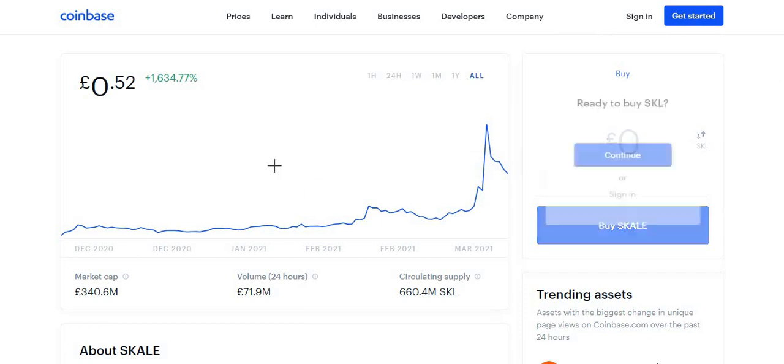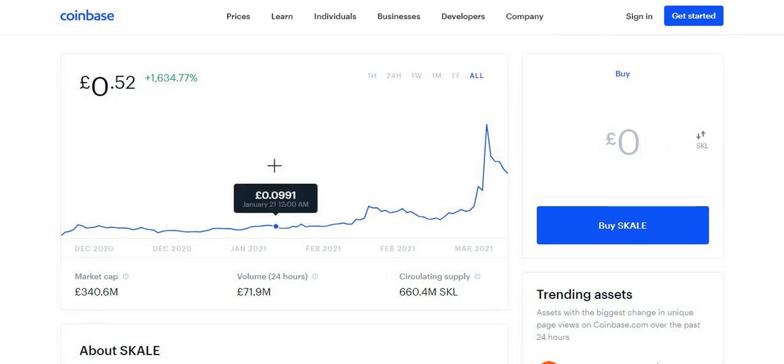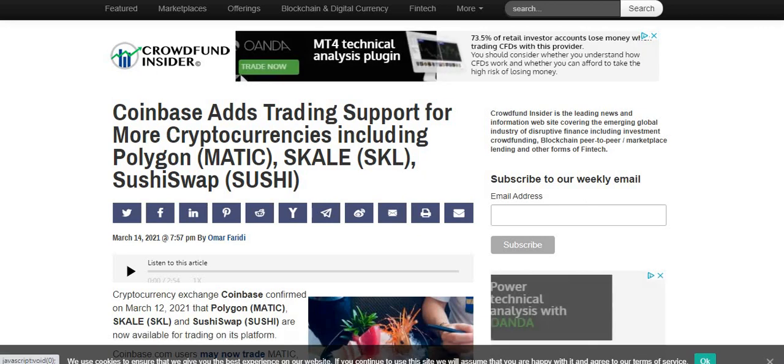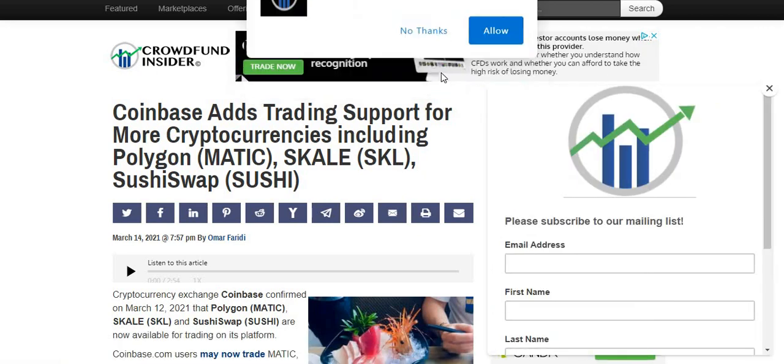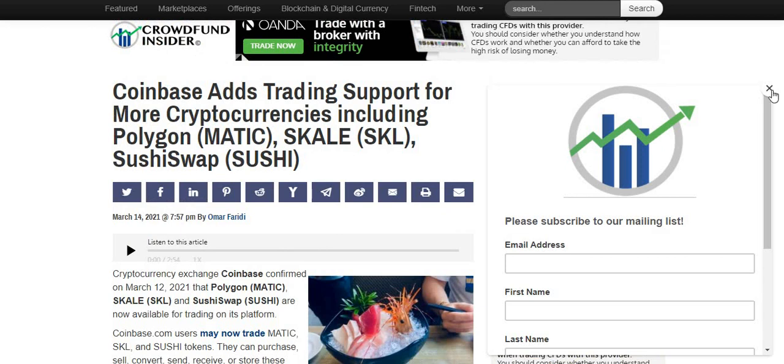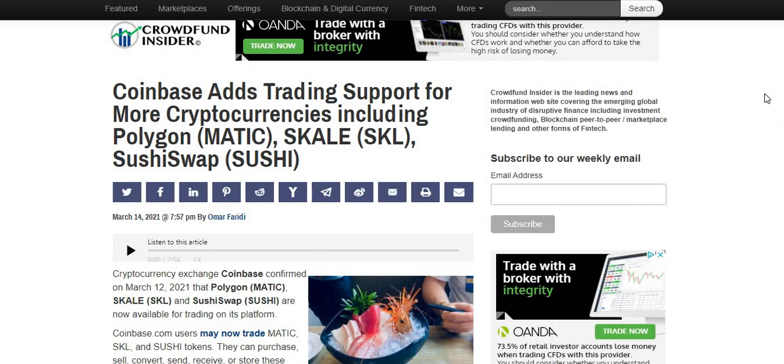Let's have a look at some recent news. Let me know in the comments if you're holding SKALE or if it's a crypto you're interested in. We're on a website called Crowdfund Insider, a news website. The article is about Coinbase adding trading support for more cryptocurrencies including Polygon, SKALE, and SushiSwap. I've already made a video on MATIC, and I'll be making a video on SushiSwap late this week or early next week.